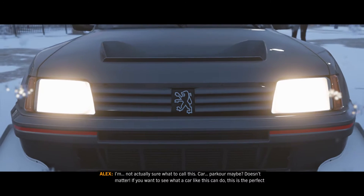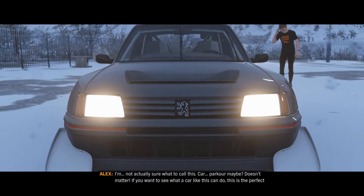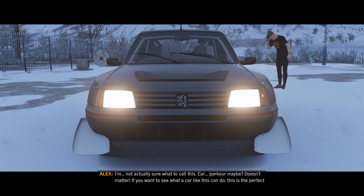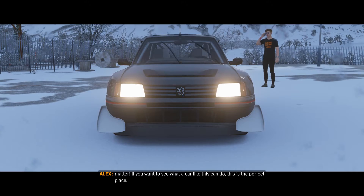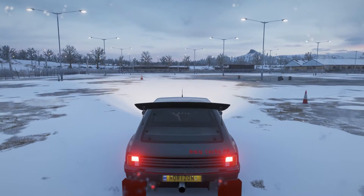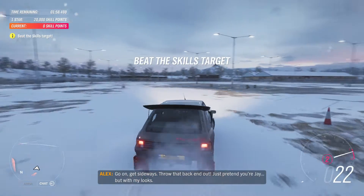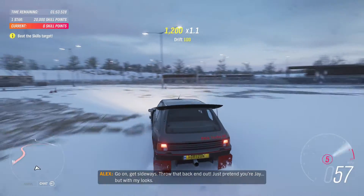I'm not actually sure what to call this — car parkour, maybe? It doesn't matter. If you want to see what a car like this can do, this is the perfect place. Go on, get sideways. Throw that back end out. Just pretend you're Jay — but with my looks.